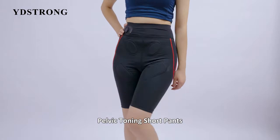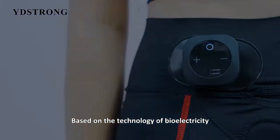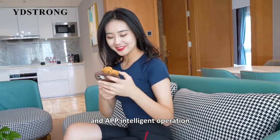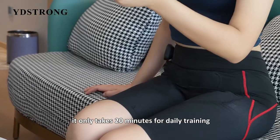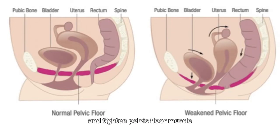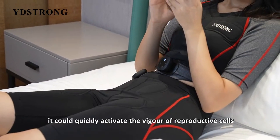Pelvic toning short pants, based on the technology of bioelectricity combined with human bionics and app intelligent operation. It only takes 20 minutes of daily training to improve premature ovarian aging and tighten pelvic floor muscles. It could quickly activate the vigor of reproductive cells.